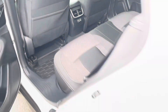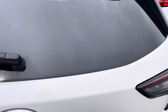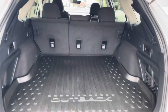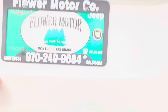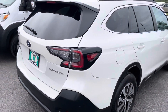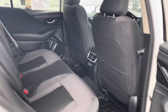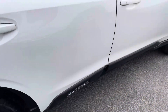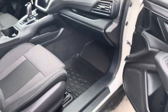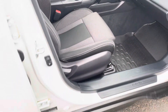This one does have the rear air in it. It does have the rubber floor mat in the back here. It does have the charging ports back here for the passengers. Manual passenger seat.